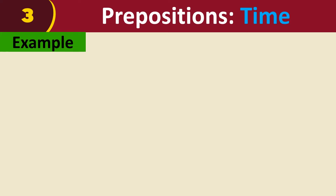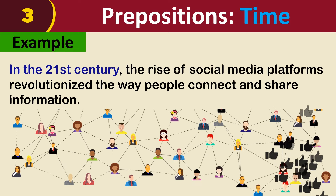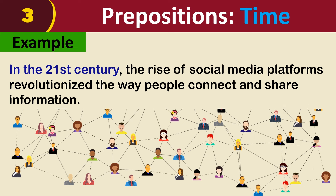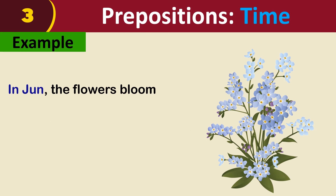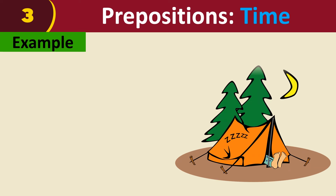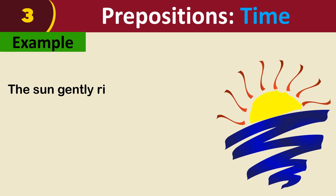For example: in the 21st century, the rise of social media platforms revolutionized the way people connect and share information. In June, the flowers bloom. In the summer, families often go camping and explore nature. The sun gently rises in the morning.